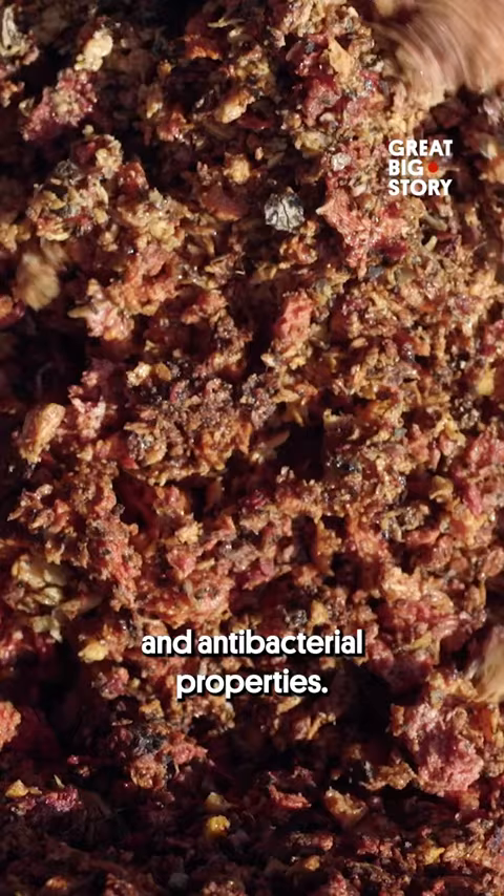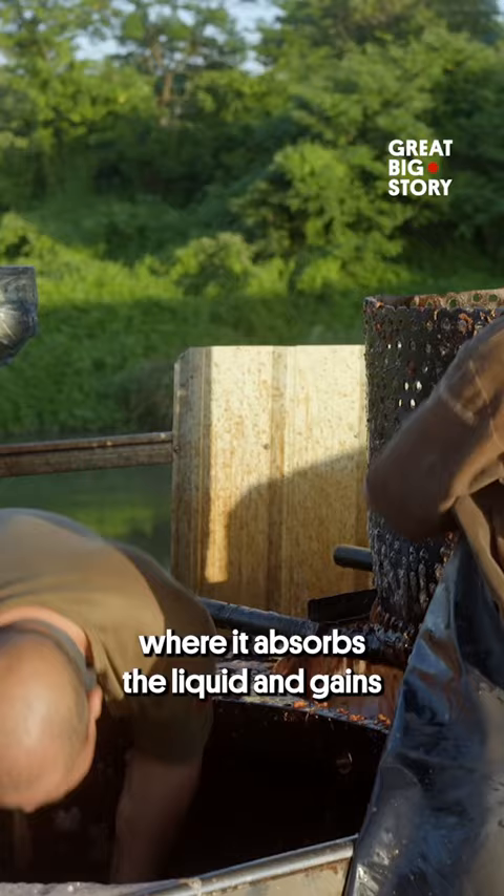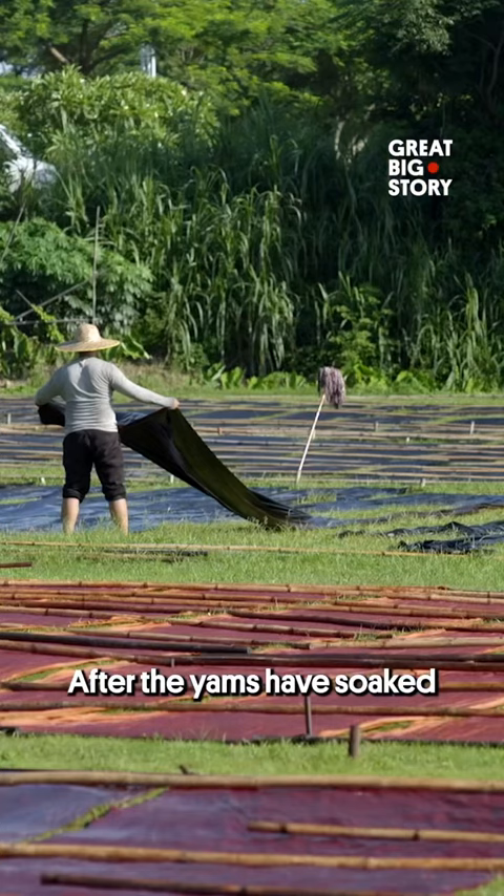The fabric is added to the mixture where it absorbs the liquid and gains its signature copper shade. After the yams have soaked through the fabric, it is baked in the sun.